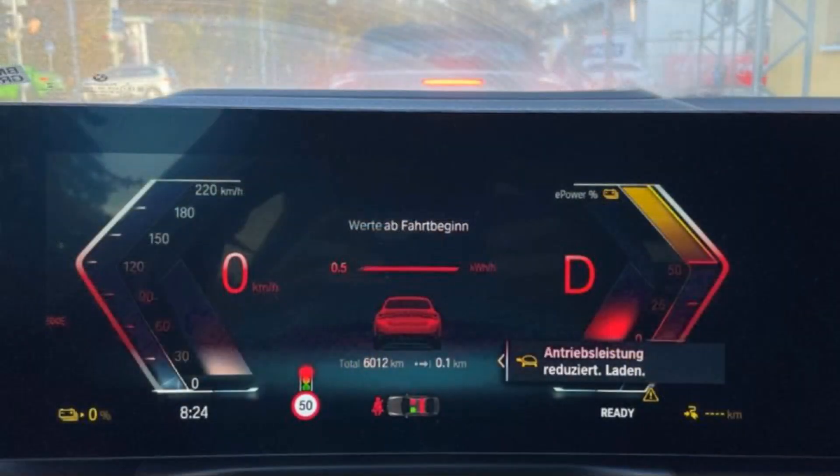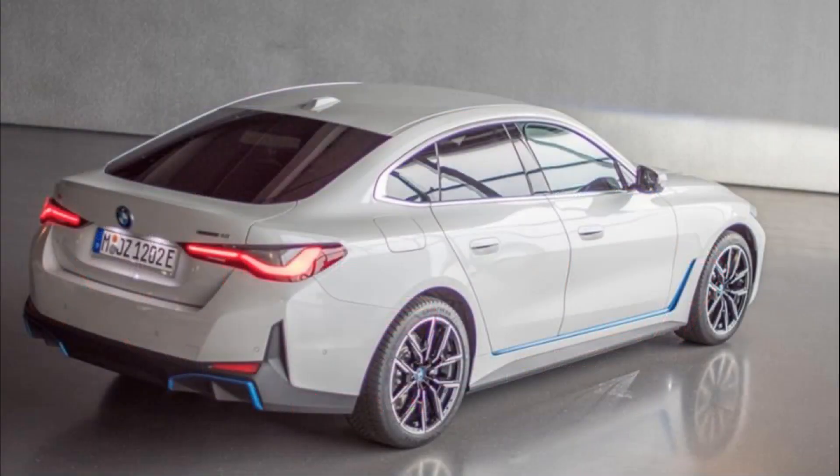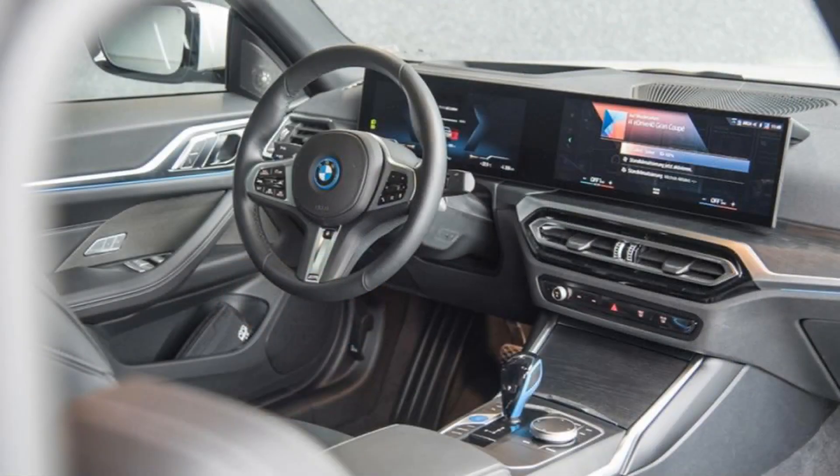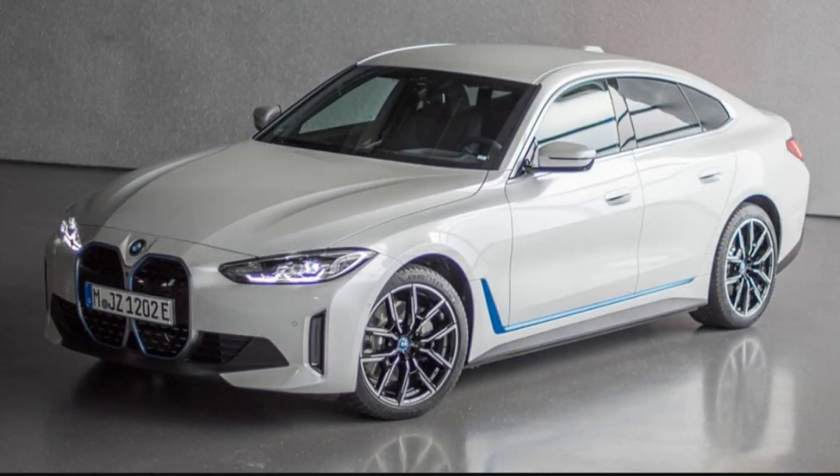BMW's M50 Years special emblems are offered on the i4 M50. The 18-inch M bicolor Midnight Gray wheels with all-season tires are no longer offered. The Iconic Sounds Electric option, which enables a variety of synthesized sounds played through the car's speakers and coordinated with its acceleration, will be sold separately from the premium package.